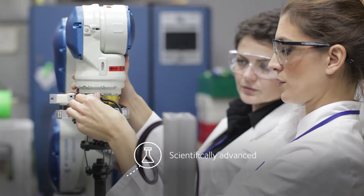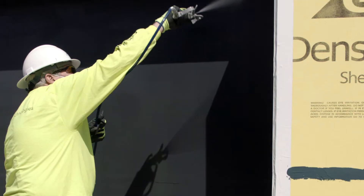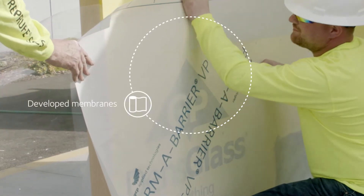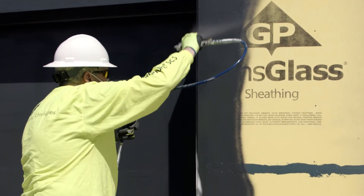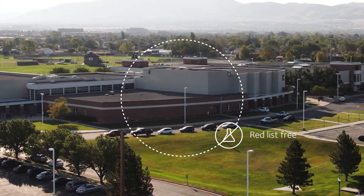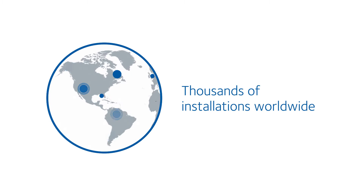Scientifically advanced. Globally established. Leverage cutting-edge innovations with membranes developed based on our original time-tested adhesive formulation, the industry's newest and most sprayable fluid applied air barrier, and the assurance that every solution is red list free. Permabarrier's proven technology has led the industry for over 40 years and is trusted in thousands of installations worldwide.